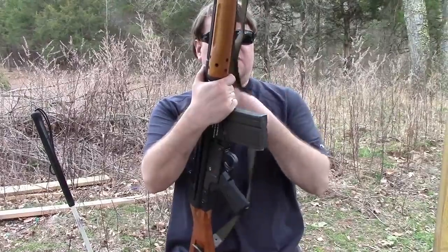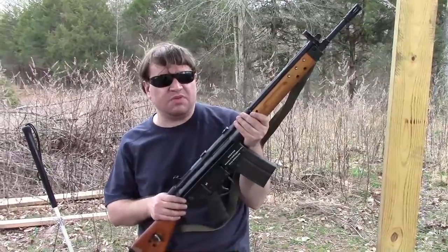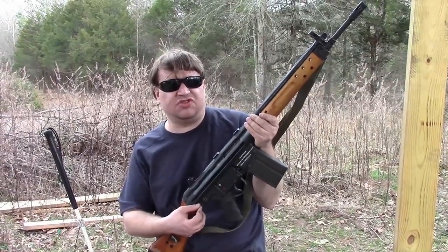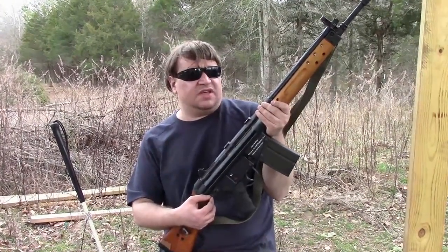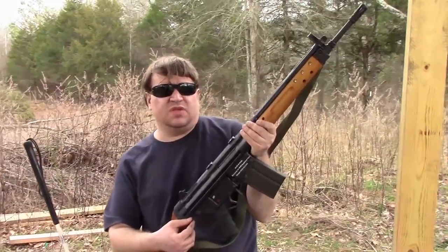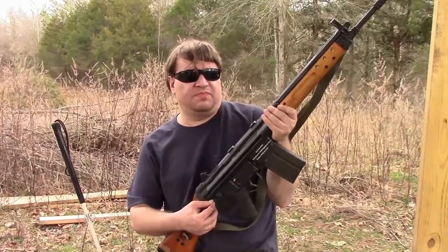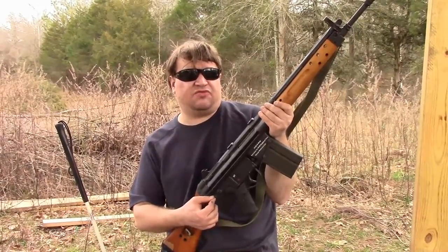The CETME is getting more attention these days as people start to understand what it was. For a long time, people felt it was a copy of the G3, which couldn't be further from the truth. Really, its roots can be traced back to World War II. There was the STG-44, originally the MP43, which was commonly acknowledged as the first assault rifle. It fired 7.92 by 33 kurz, which was an intermediate cartridge.